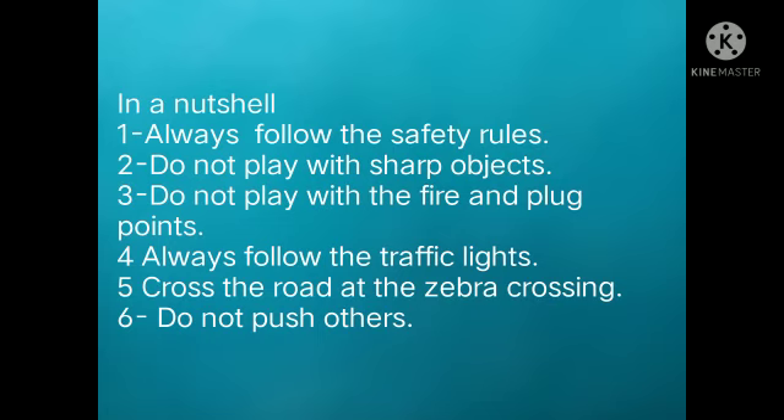Always follow the traffic lights: red means stop, green means go, and yellow — amber — means wait. Cross the road at the zebra crossing. If there is no zebra crossing, look to your left, then to your right, and then again to your left before crossing the road.